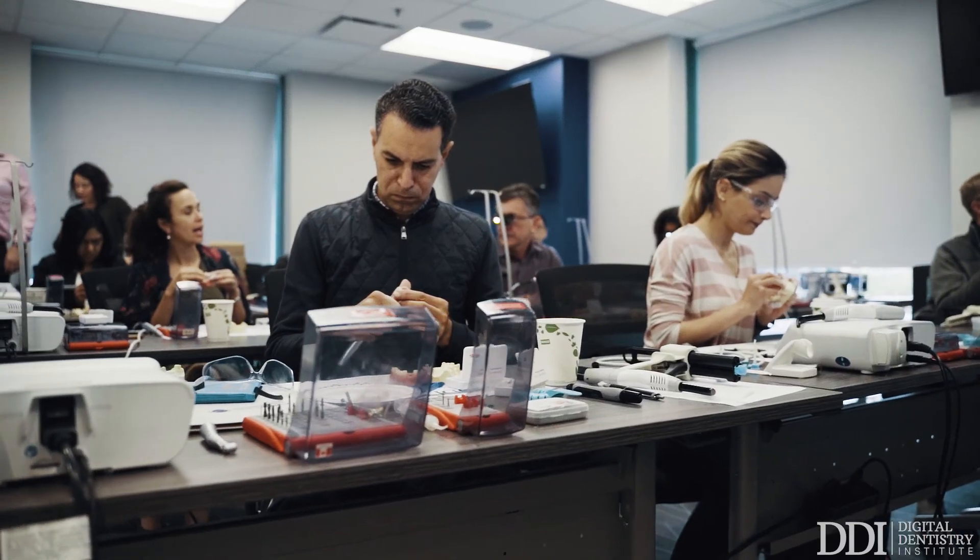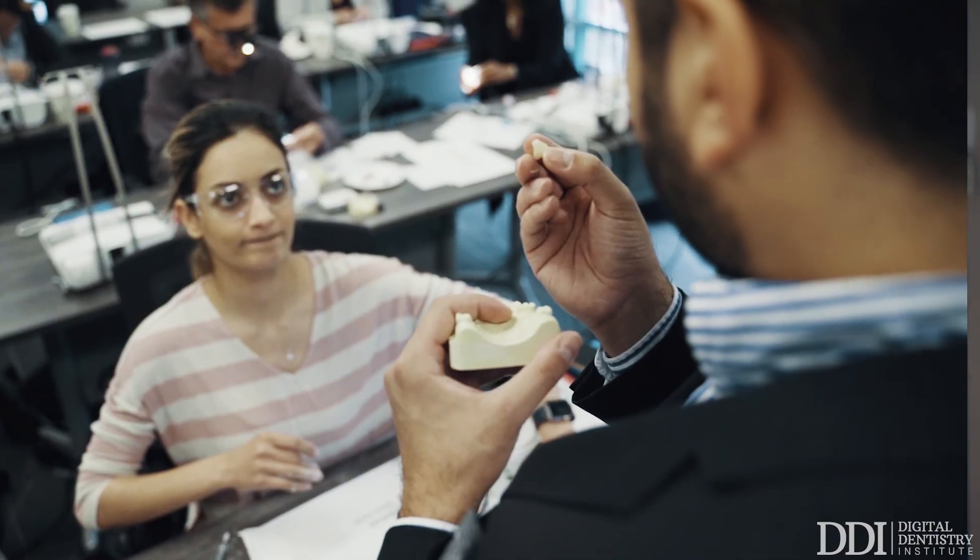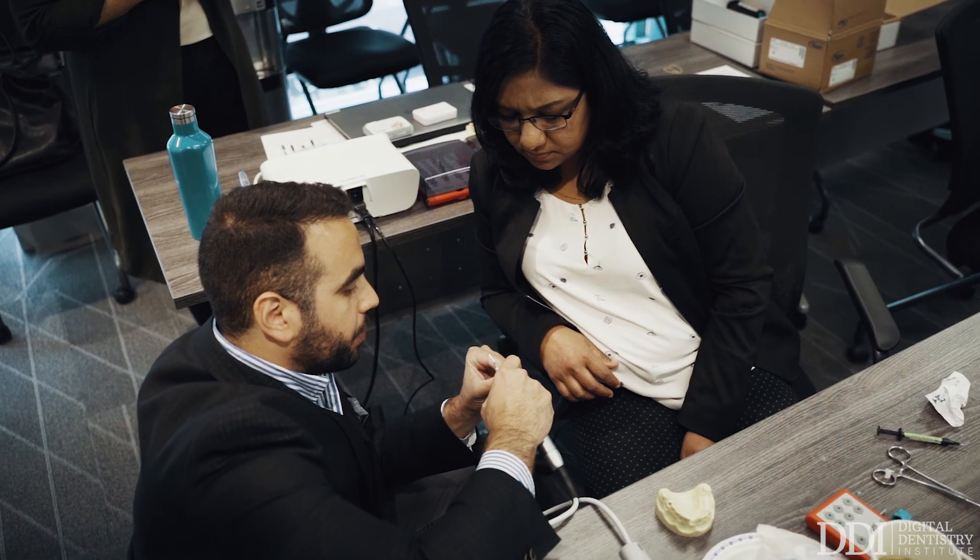So whether you're just starting your journey in oral implantology or have been providing these services for quite some time, our CORE1 program will provide you with the confidence that you'll be able to treat, plan, and prosthetically treat your patients with the optimal level of care.